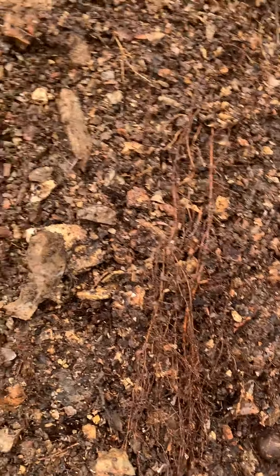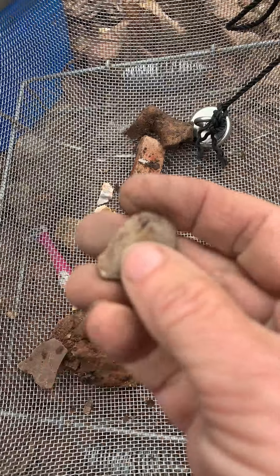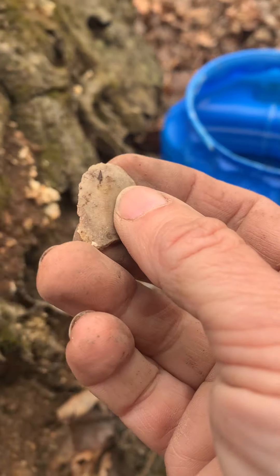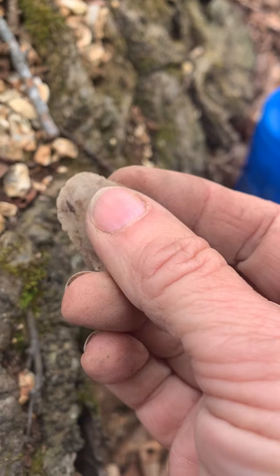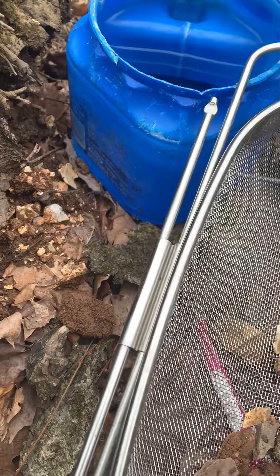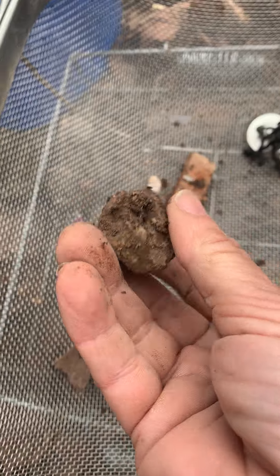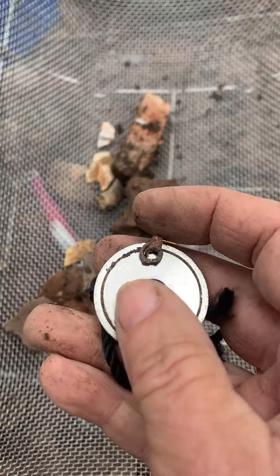I was just digging around and I found a few little interesting things. I believe this is actually a little cutting tool — something to use. I don't know much, but I thought it was kind of interesting. I'm going to clean it up.